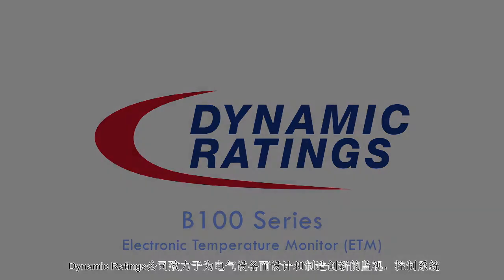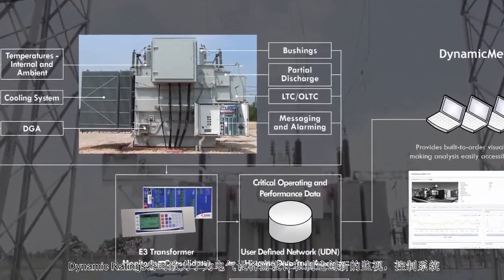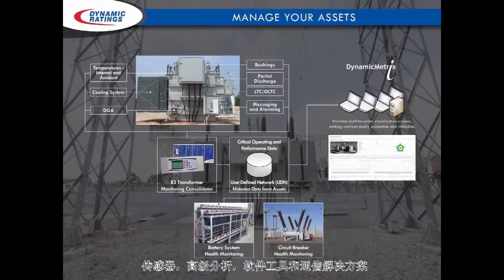Dynamic Ratings is dedicated to designing and manufacturing innovative monitoring, control systems, sensors, advanced analytics, software tools, and communication solutions for electrical apparatus.